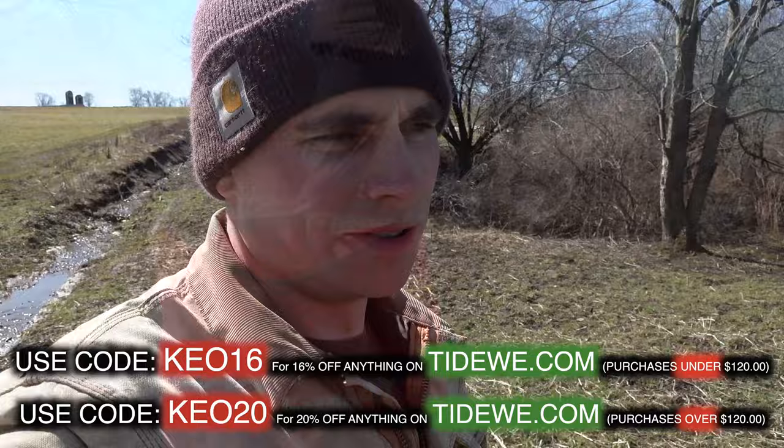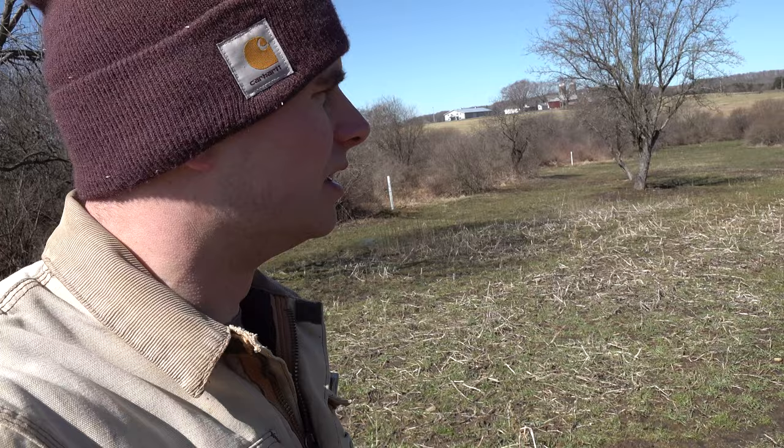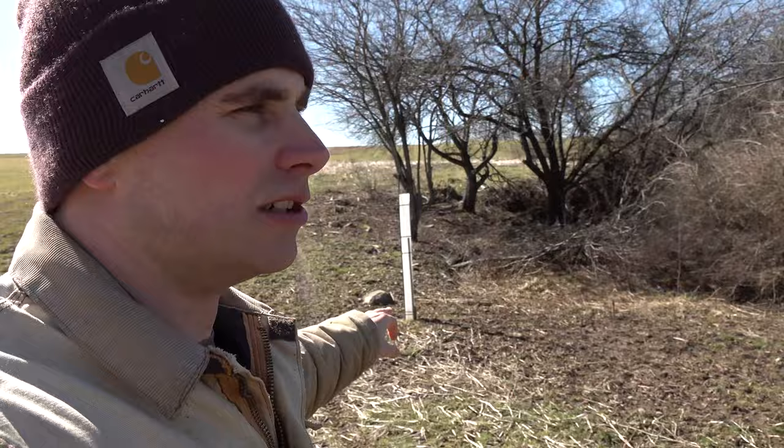We made it down here to the strip food plot — this is the plot that we're just gonna seed down with clover and hopefully it comes up good this summer. This has been brassica for a few years, but this year the brassica just didn't do good. A weed called waterhemp came up really thick in it this year. It's actually kind of wet down toward the bottom, but this clover should do pretty good in here.